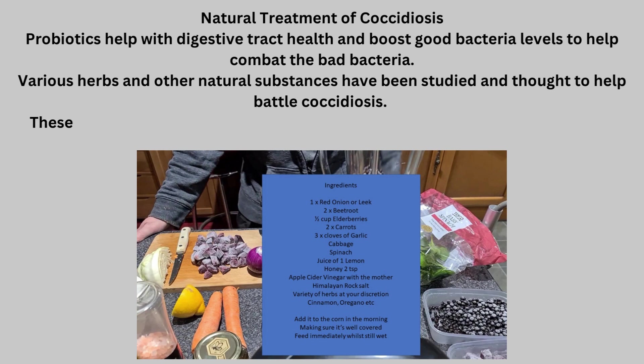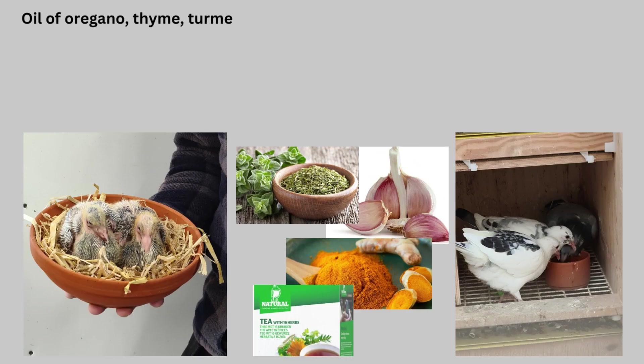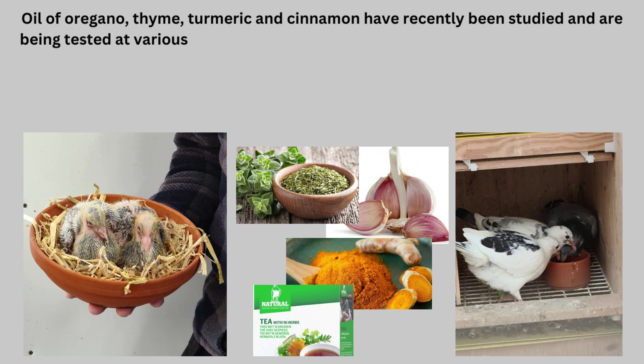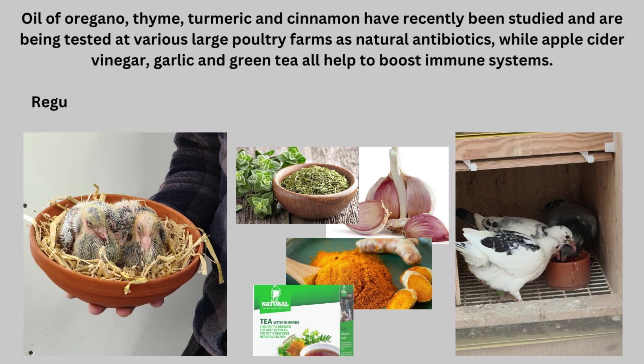These include apple cider vinegar, cinnamon, garlic, green tea, oregano, thyme, and turmeric. Thyme, turmeric, and cinnamon have recently been studied and are being tested at various large poultry farms as natural antibiotics, while apple cider vinegar, garlic, and green tea all help to boost immune systems.